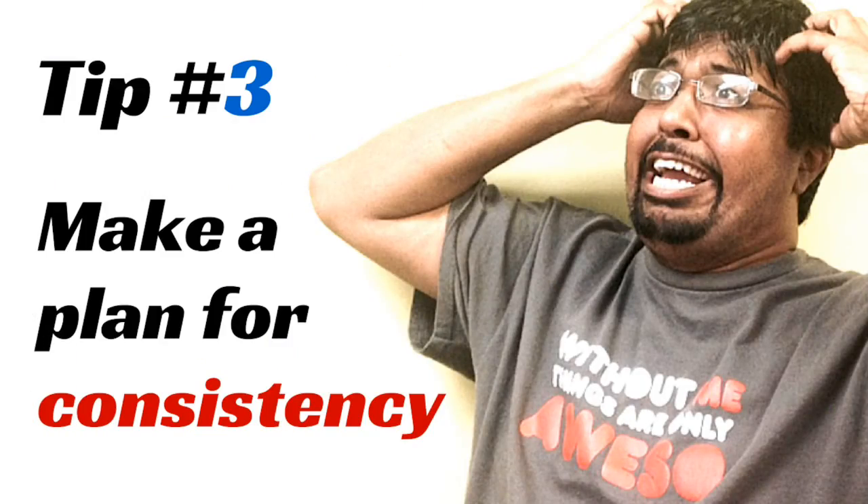Step number three: make a plan, and that is the consistency on posting your videos. It could be daily, it could be weekly, it could be monthly. I suggest once a week. And by the way, check my last video on consistency.